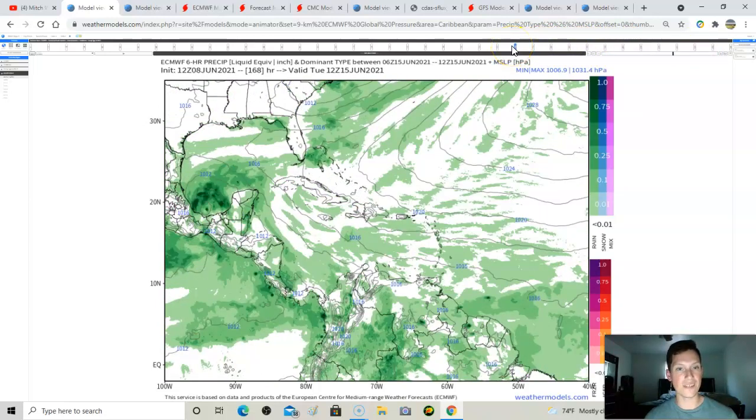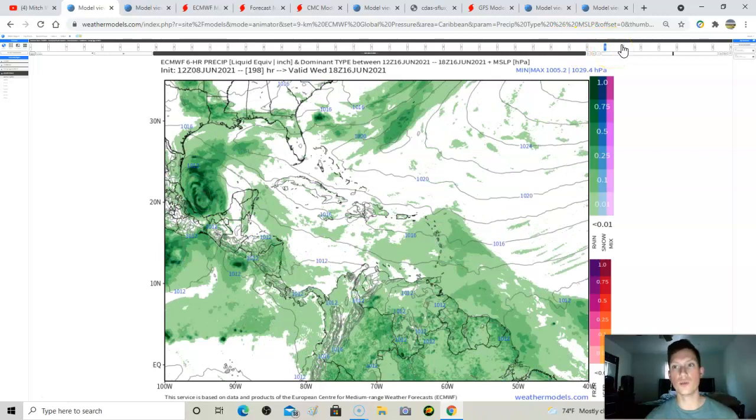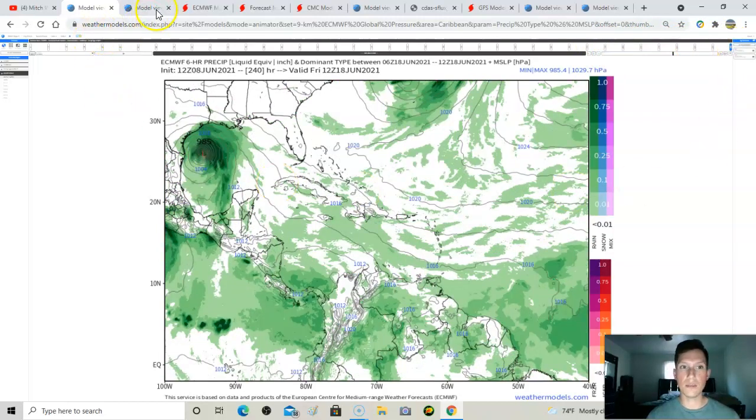It has development at around 168 to 178 hours out, which is around this time next week. There won't be much in the way of steering currents — it's a combination of a ridge of high pressure and a cold front dipping over the eastern US. That cold front may actually prevent this from affecting the southeast much. The European run is the most impressive so far, showing an all-out hurricane strengthening toward the Gulf Coast.